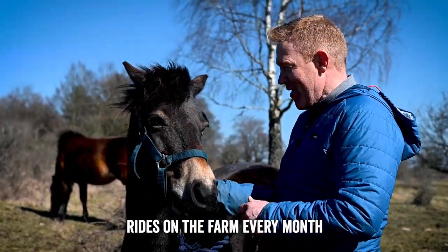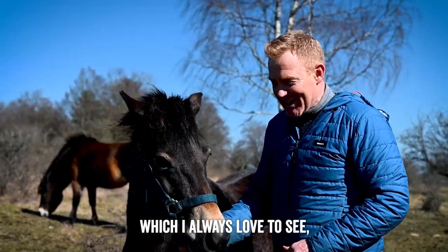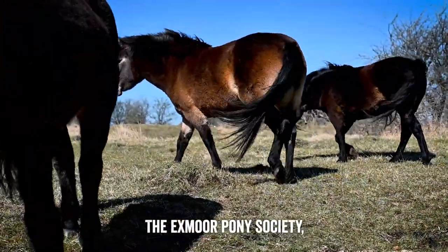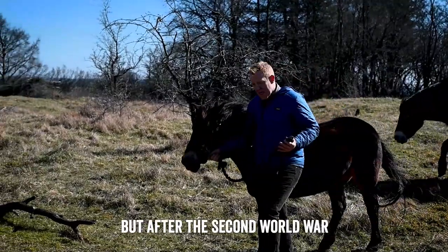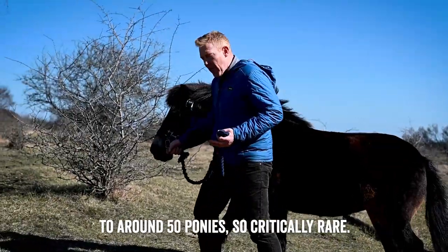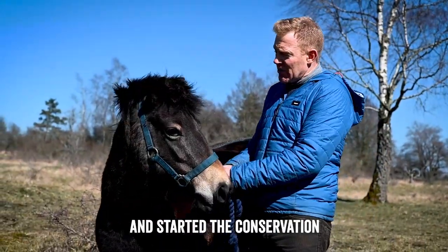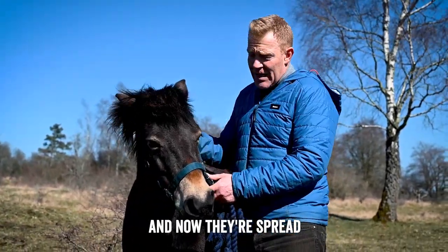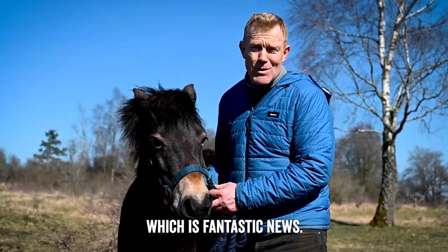We have horse fun rides on the farm every month, and often we get a couple of people coming up riding their Exmoors, which I always love to see. The Exmoor Pony Society, which is the Breed Society, was formed in 1921. But after the Second World War they got down to really low numbers — around 50 ponies, so critically rare. Thankfully, a lady called Mary Etherington took a group of ponies up to Edinburgh and started the conservation breeding programme. Now they're spread right across the UK and into Europe, with around three and a half thousand Exmoors, which is fantastic news.